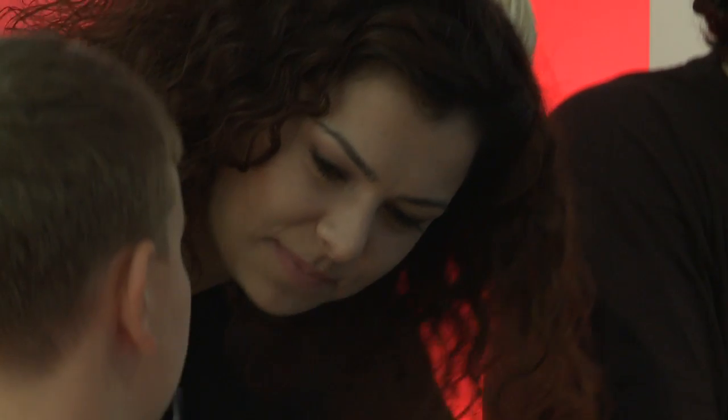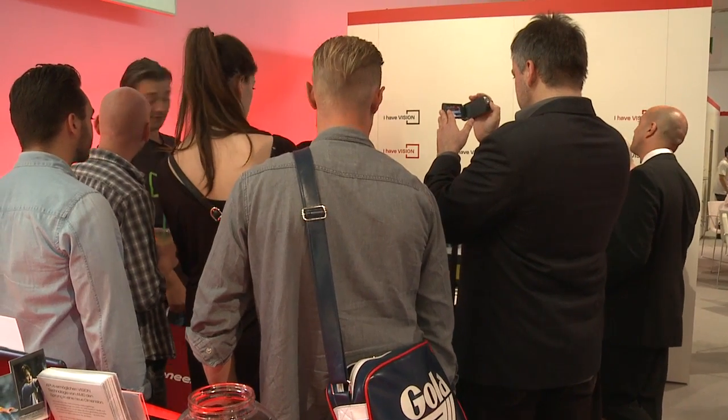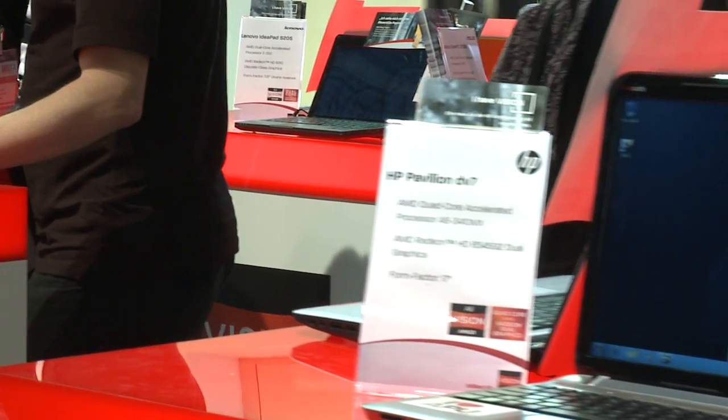Spending quite a bit of my time personally meeting with members of the PC and technology press, talking about our new upcoming AMD FX platform for high-end desktop systems. This is an 8-core chip that we'll be introducing a little bit later this year — really fantastic for doing things like high-resolution gaming, gaming across multiple displays, and higher-end HD video content creation. Getting a lot of terrific feedback from the members of the news media that we've been meeting with and demonstrating this technology to.